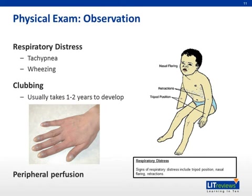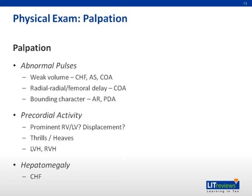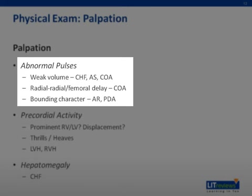Also observe for respiratory distress and wheezing, which may be a manifestation of cardiac failure, and assess for the presence of clubbing and decreased peripheral perfusion. Pulses should be easily palpable and equal in their intensity throughout the body. Generalized weak pulses suggest poor cardiac output, either due to severe heart failure or severe aortic stenosis. Stronger pulses in the upper extremities than the lower extremities suggest coarctation of the aorta. Bounding pulses are felt in patients with a low diastolic pressure due to aortic regurgitation or presence of a systemic to pulmonary arterial connection, such as patent ductus arteriosus.